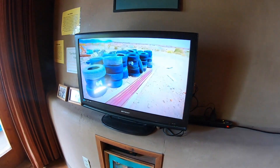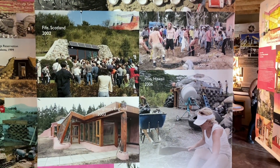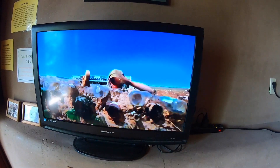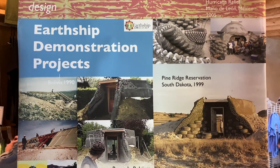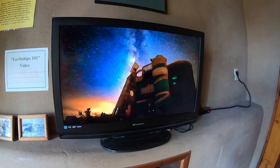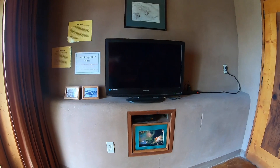Invented garbage didn't exist before humanity, so we need to figure out how to use our garbage. A lot of things are being attempted, but nothing's really that successful. So we're just trying to make these vessels consume garbage in their construction, in place of a lot of manufactured materials. And as we keep doing this, we find out that the things we call garbage — tires, cans, bottles, cardboard — some of these things are manufactured better than the materials that are manufactured for construction, which in many cases are garbage themselves. We dress them in a building, a vessel, that we call the Earthship.